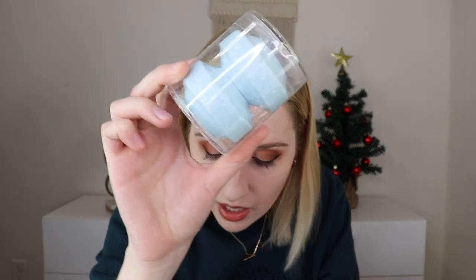Last but not least in the tubless box are shower steamers — always a set of two. You place them not directly in the stream of water but close enough so it hits them and they start to steam. The scent this month is candy cane, and it smells candy cane and peppermint and yummy — a perfect scent for this month. I'm super excited to use them.